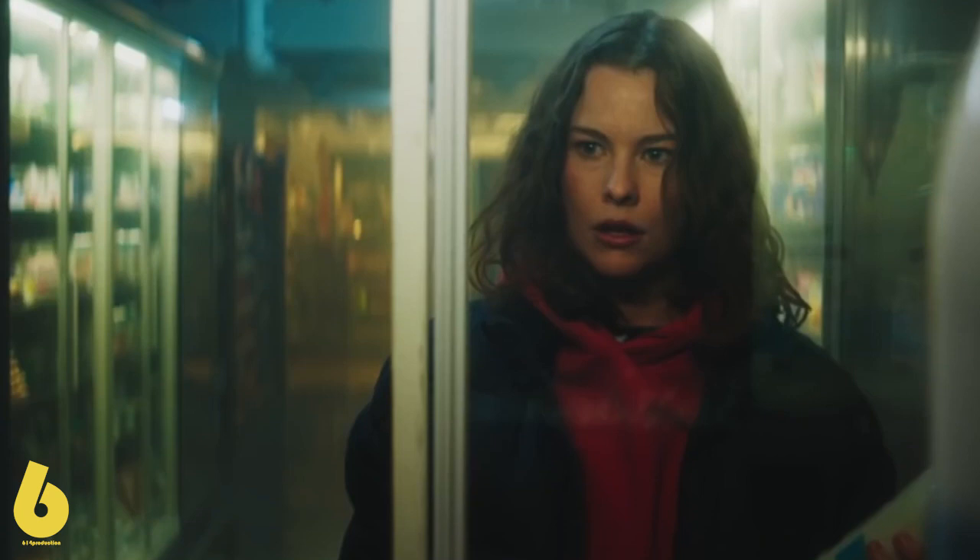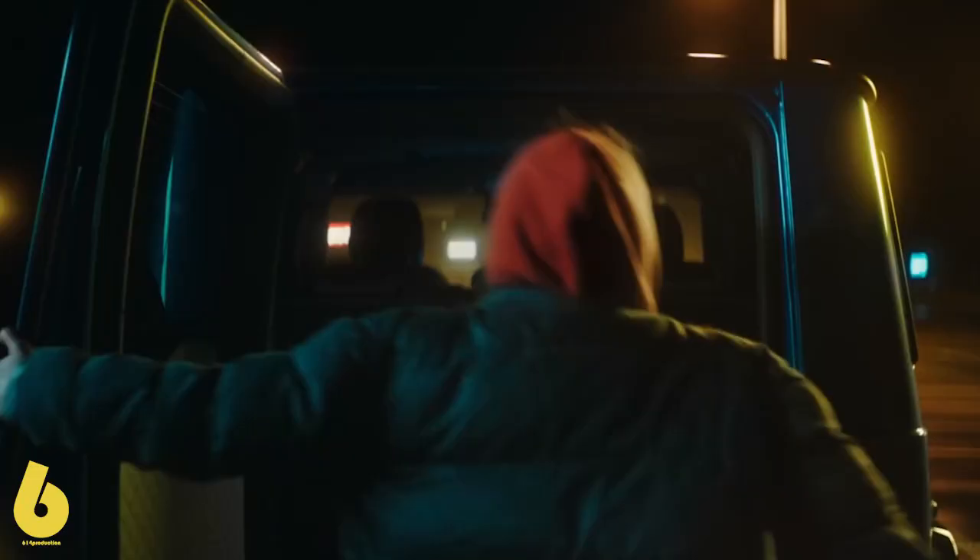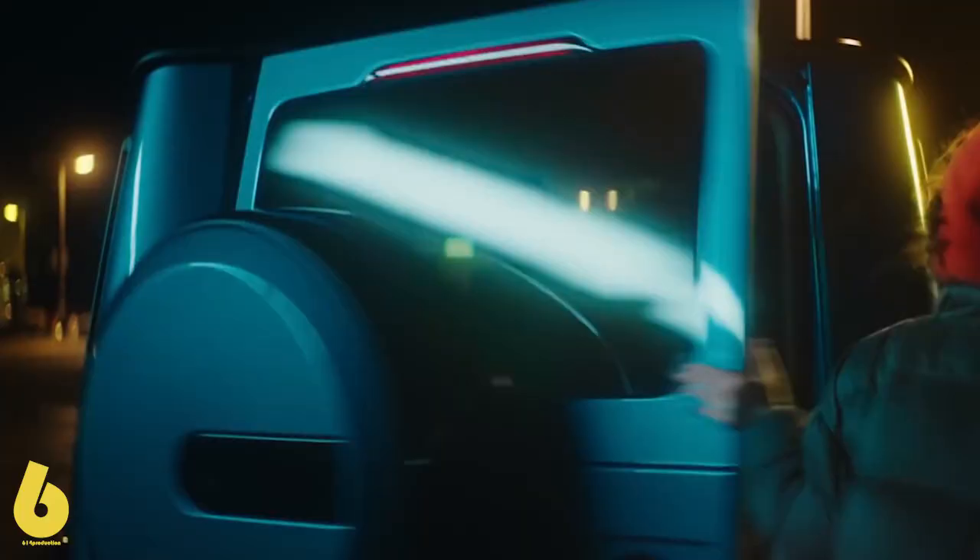The music continues to play; we hear some glass sounds. She changes her face, looking at the old lady. Medium shot: the old lady is confused about what she is doing. Medium shot. Cut to the outside parking lot at night — medium shot of the back of the car.